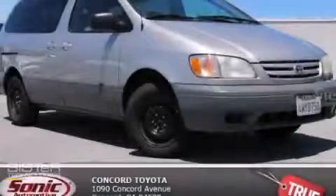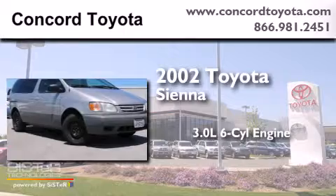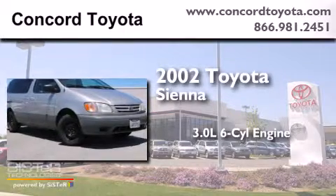This is a 2002 Toyota Sienna. It features a 3.0-liter six-cylinder engine and an automatic transmission.